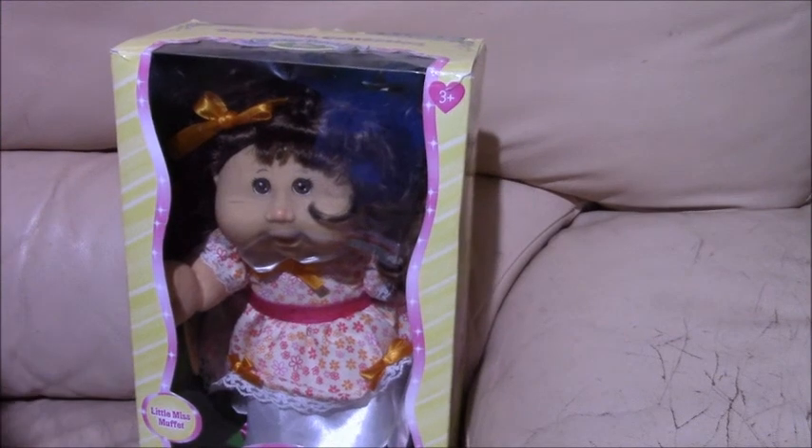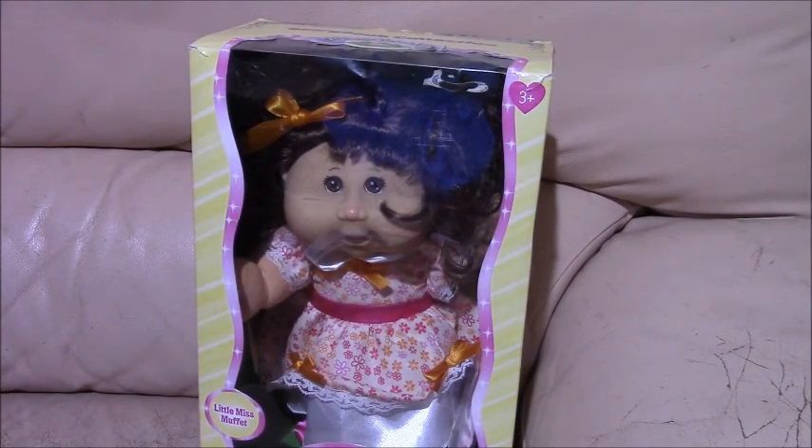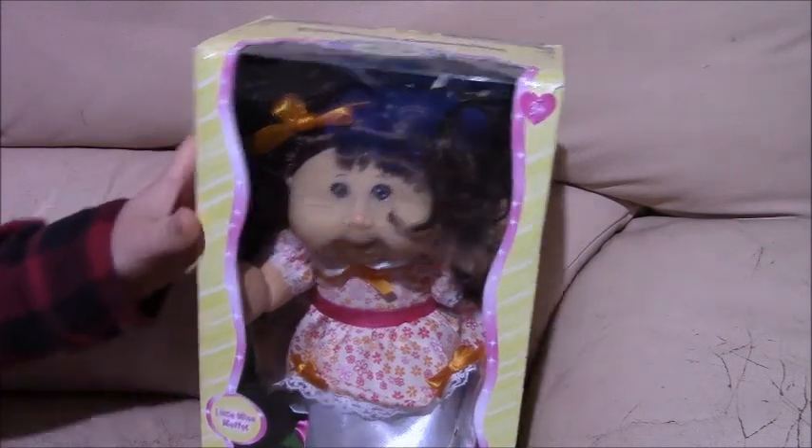Hi everyone, this is Hattie's Vintage Doll Channel, and this is a storybook collection of Cabbage Patch Little Miss Muppet. Her name is Casey Hellen, born December 28th.